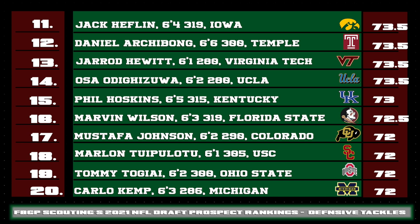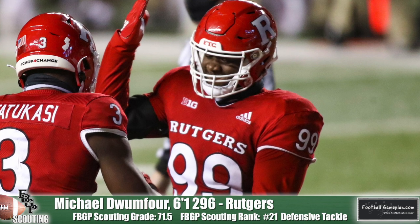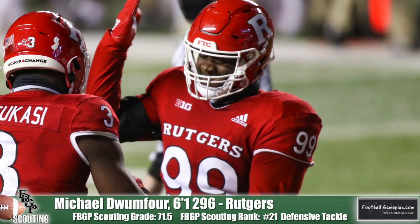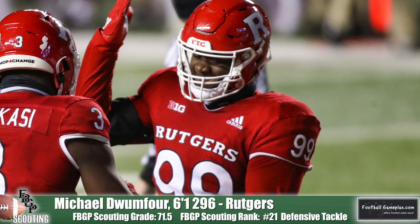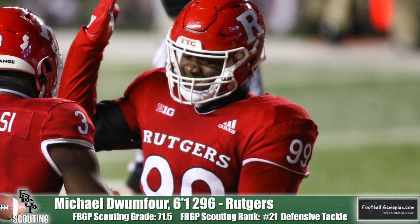Osa Odigazua from UCLA could provide a team with some versatility, having the capability to play multiple techniques on the inside. Mustafa Johnson of Colorado and Marlon Tuipoloto out of USC are two stellar players coming from the Pac-12. Tommy Togiai from Ohio State had a fantastic season for the Buckeyes — he does a great job of staying in the fight at the line of scrimmage, which ultimately gets him involved in the play. Michael Dwumfor out of Rutgers, who previously played at Michigan, is explosive off the ball like he's shot out of a cannon. He's got natural leverage and is able to get even lower with his stance, allowing him to dive right into an offensive lineman's chest to create disruption.